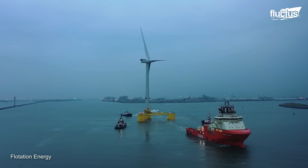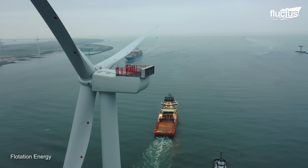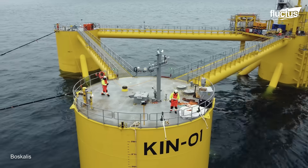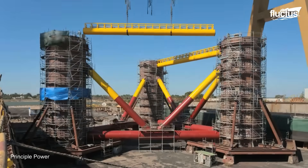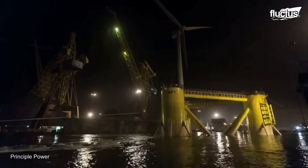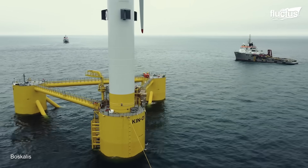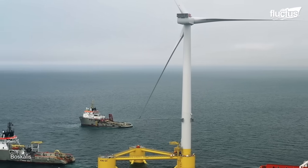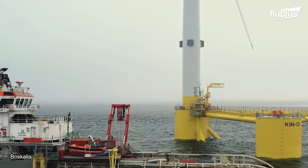The project uses five Vestas V164 9.5-megawatt turbines and one V80 2-megawatt turbine, each installed on wind-float semi-submersible platforms designed by Principal Power. Construction began in 2018, and the first turbine was installed in 2020, with the farm becoming fully operational in 2021 and generating enough electricity to power nearly 35,000 homes.